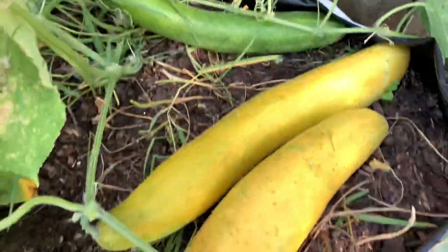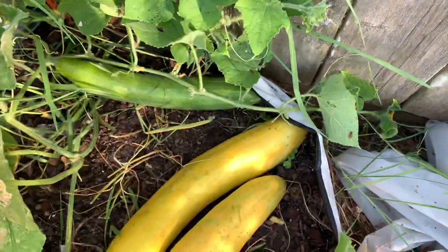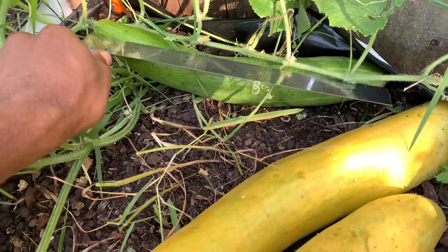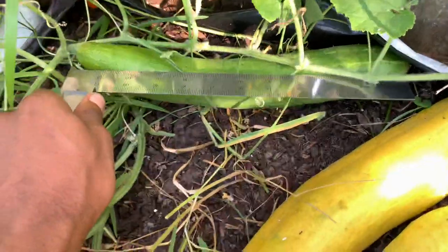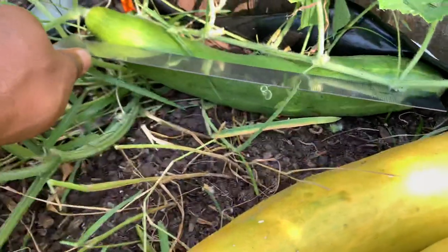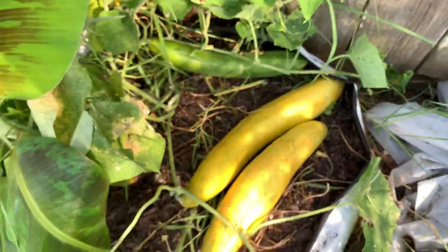I brought a ruler with me so we can get an idea of the length of these cucumbers. This is a 12-inch ruler — it's almost one foot on the nose, just a little bit longer than the ruler, a tad bit, about half an inch longer. So that's about a foot and a half — I mean a foot and 0.5 inches.